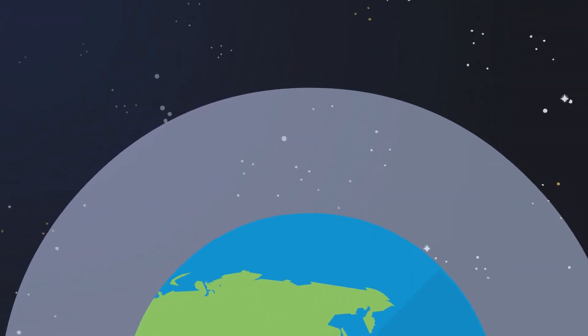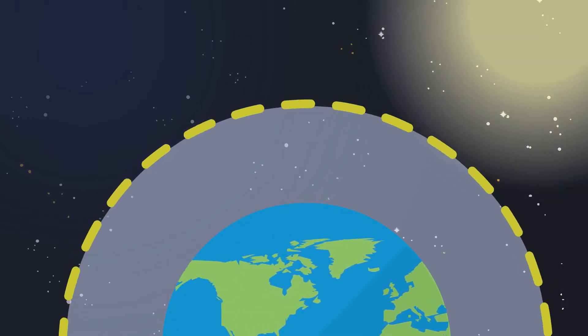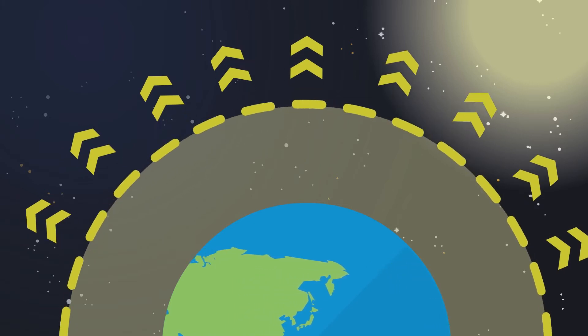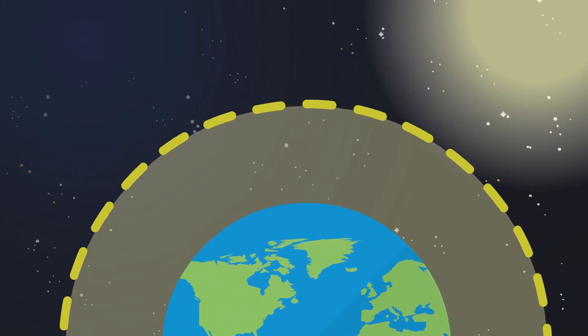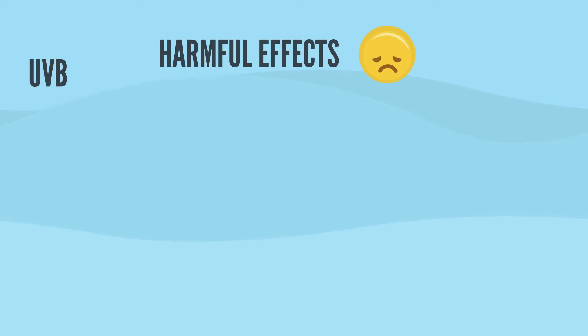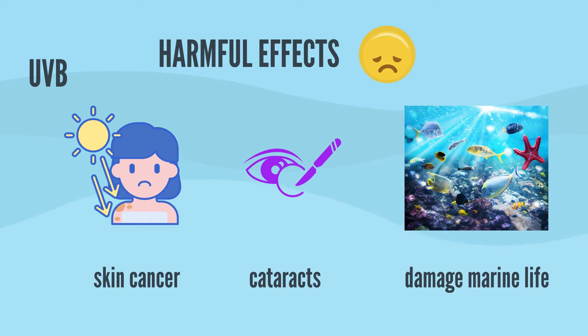The ozone layer is a powerful and fragile shield. This layer in the stratosphere absorbs part of the solar radiation, preventing it from reaching the Earth's surface. Most notably, it absorbs the portion of UV light called UVB. UVB is associated with many harmful effects, such as skin cancer, cataracts, and damage to certain plants and marine life.